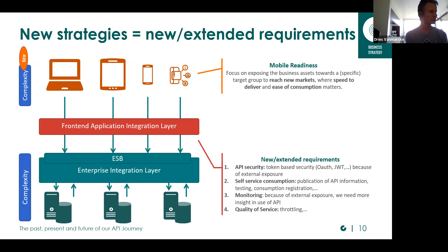With that new focus in our strategy, we introduced a new layer — the front-end application integration layer — just to distinguish between our back-end integrations and the front-end integrations. With that new focus, there were also new requirements: some are new, but there are also requirements that were already partially covered on our integration layer and could be extended. For setting up and defining our requirements, we already took into account all types of APIs — not only the internal APIs, but also the partner and public APIs.